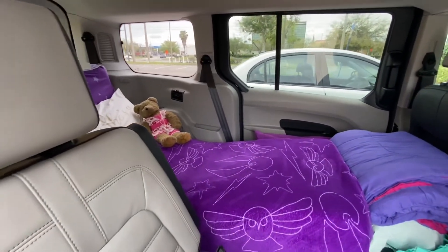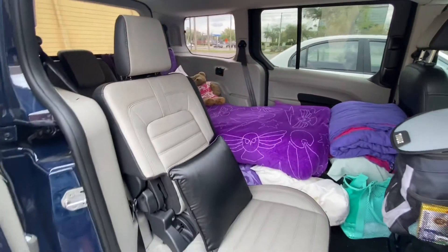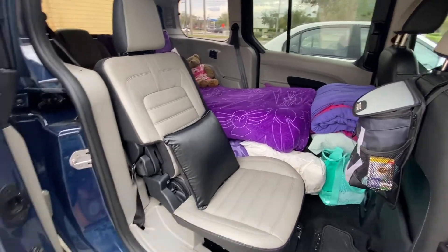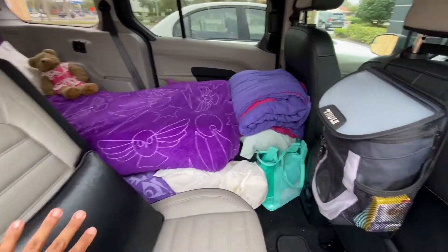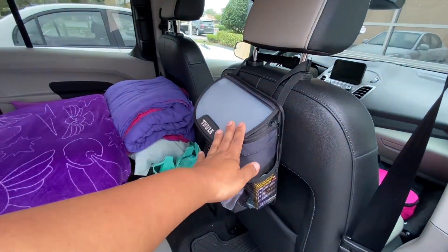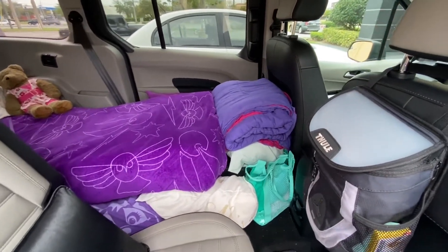We are going to start our tour with the living room. As you can see, the living room has this beautiful recliner chair. It also has a massage pillow. Also, we have the garbage chute right here in the front, away from the dining room and the bedroom area.